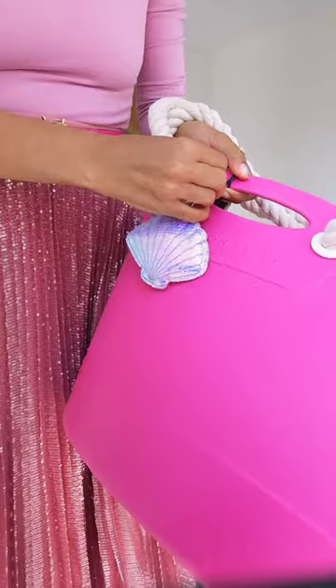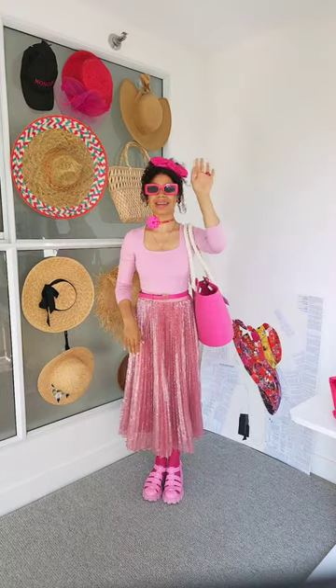Oh my god, how much I love it! It looks so realistic and plastic. Love it!